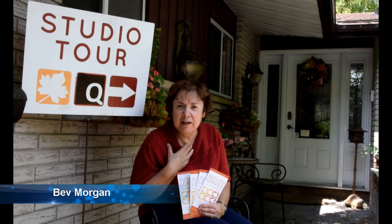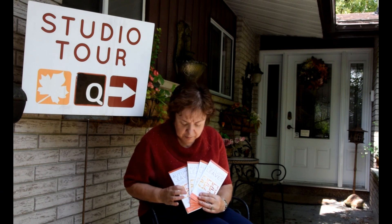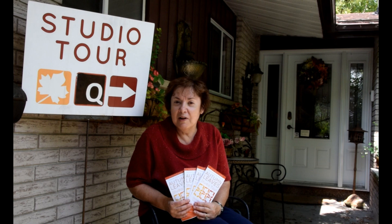Hello, my name is Bev Morgan. I live at 264th Avenue in Hanover and I have an art studio that is listed during the Autumn Leaves Tour on October the 4th, 5th and 6th, and I'm the letter Q on the map. So I hope you come and visit the studio. I have four guest artists and we're excited to see you.